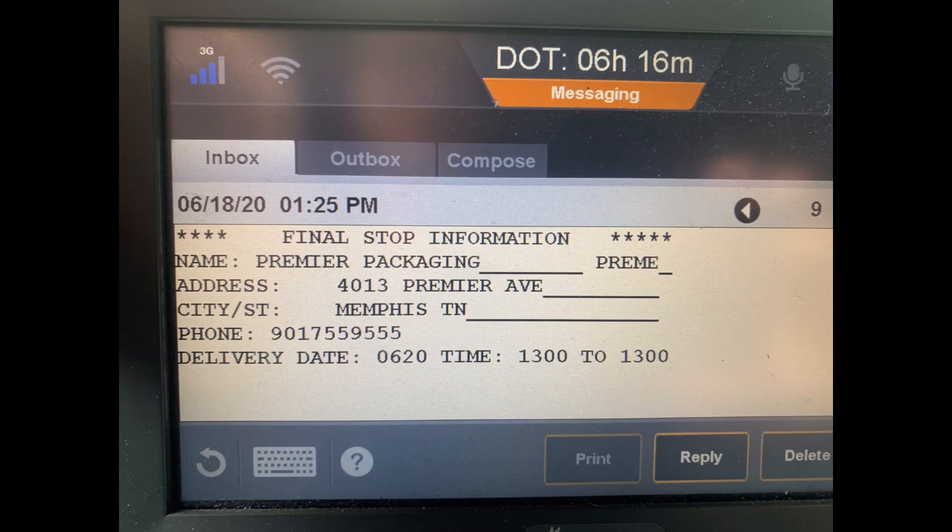I'm delivering to Premier Packaging at 4013 Premier Avenue in Memphis, Tennessee. I'm not delivering until 6-20 at 1 o'clock in the afternoon.